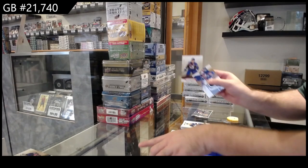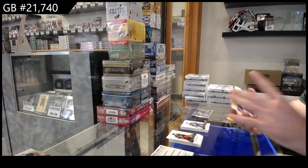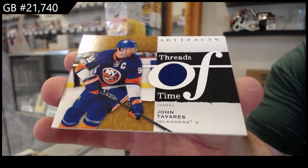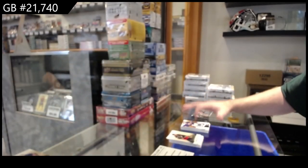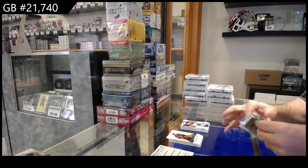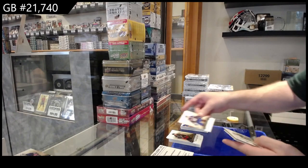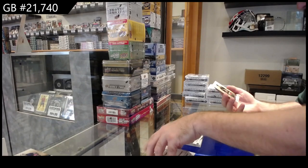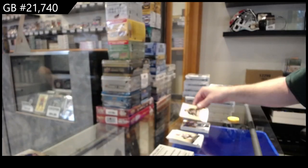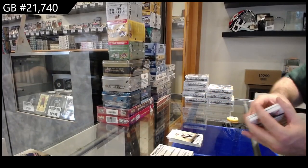We've got a $4.99 for the Avalanche Rantanen. Threads of Time jersey of Tavares for the Islanders. We've got several boxes of extra stuff now — and number $275 Clayton Keller for the Coyotes.